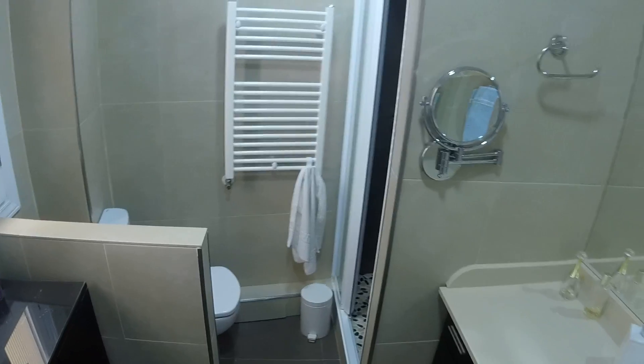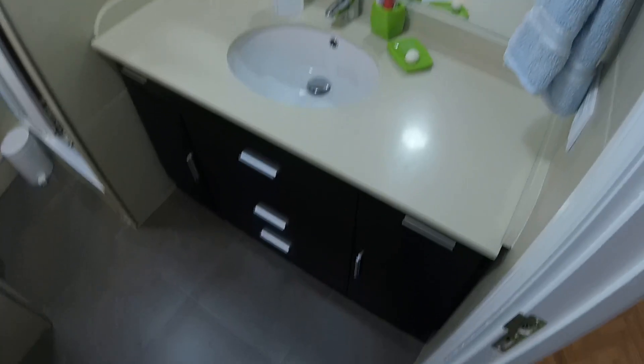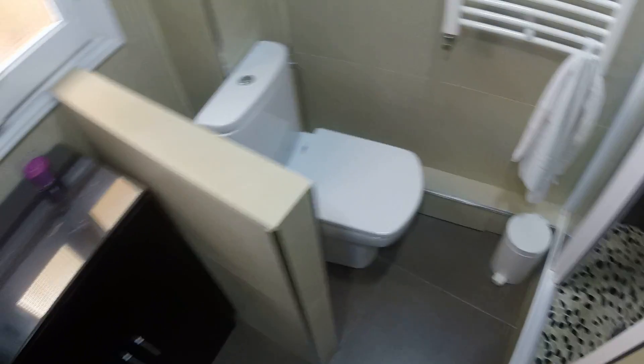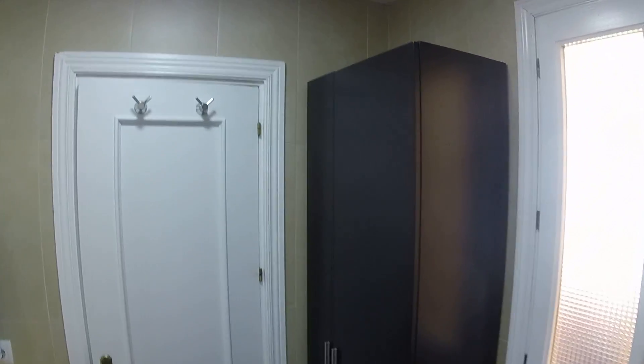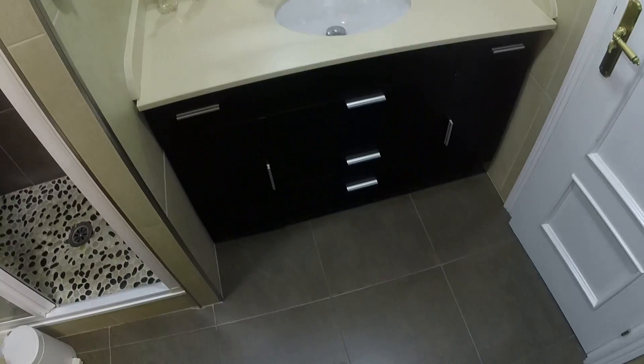Bathroom number two is shared by bedrooms three and four. It has a shower, toilet, a closet for your stuff, an interior patio view, a mirror, and a sink.